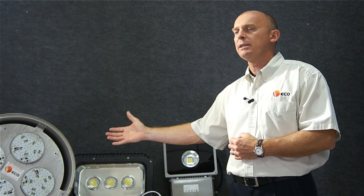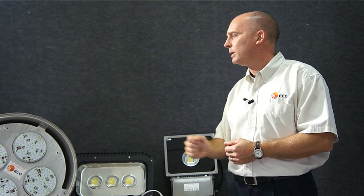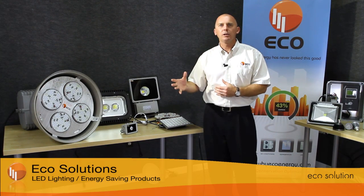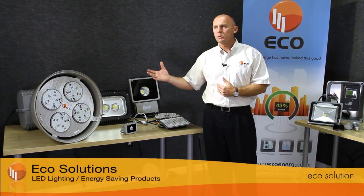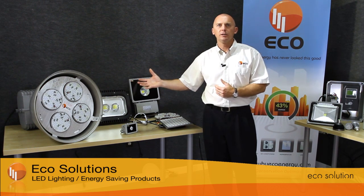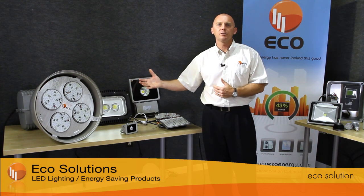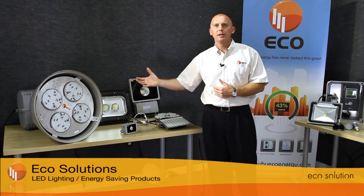This means in essence that the investment will be recaptured very quickly, typically around about a two year period, but the savings will go on for somewhere in the region of 22 years before this light source needs to be replaced. You can imagine the amount of existing bulbs and ballast that would have been replaced during that time period.